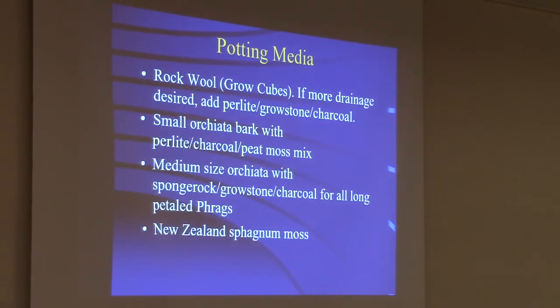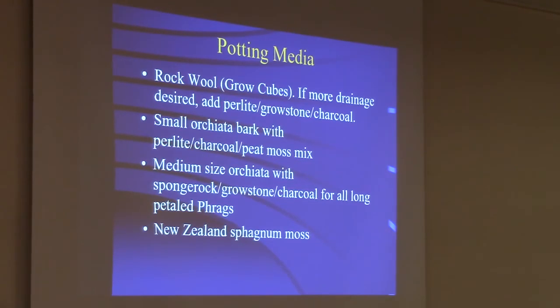For potting media for Phragmipedium — if it's not a long-petal type — my favorite mix right now is Grodan grow cubes, also called rockwool. It's a hydroponic material you can find in most hydroponic stores. I use it straight in smaller pots, but in larger pots I'll often add some perlite, grown stone, or charcoal for extra drainage so it breathes a little more. You can also use small orchid bark — I think kiwi bark would work fine as well — with perlite, charcoal, and I like to add a little peat moss like Pro-Mix because it holds a little more moisture, which is what frags like.